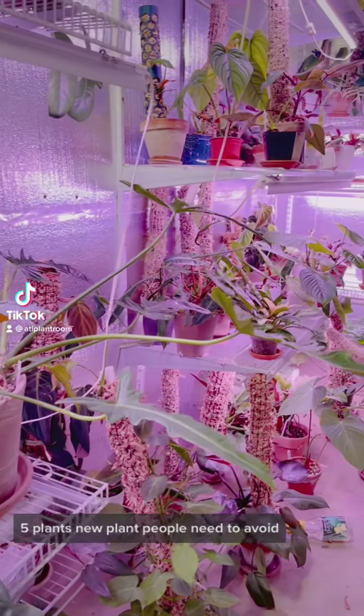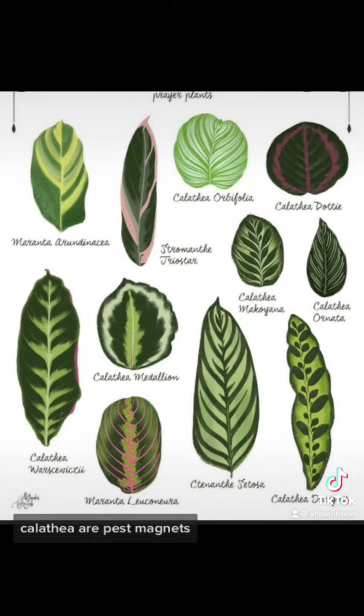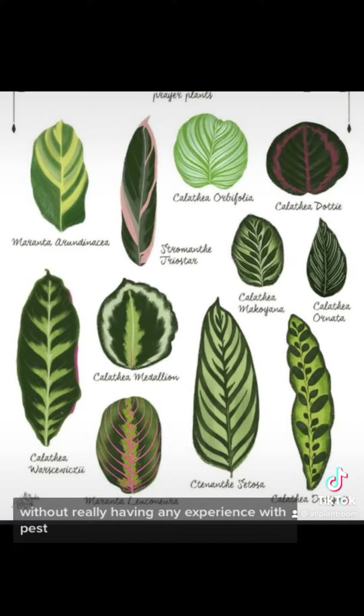Five plants new plant people need to avoid. Did anybody guess this would be number one? Calathea are pest magnets. Without really having any experience with pests, this would be overwhelming for new plant parents.